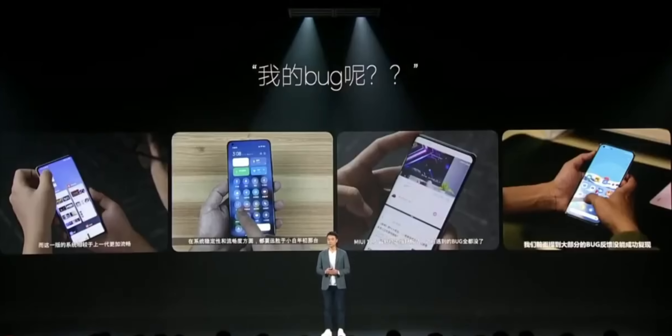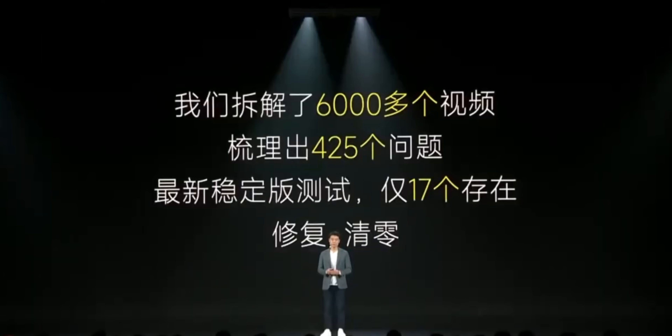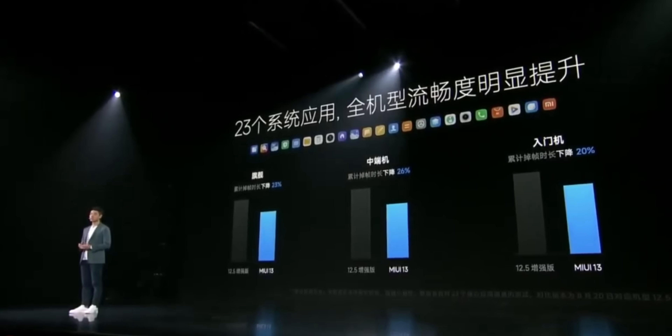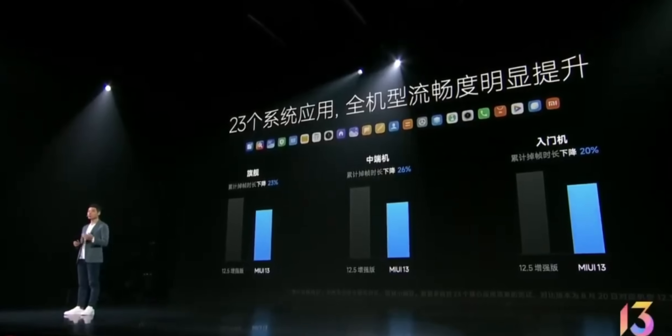MIUI's bugs have been a big issue, and Xiaomi acknowledged it again while launching MIUI 13. Thanks to Google Lens, I know they're talking about how they fixed more than 400 bugs in MIUI over the last few months, and now there are only about 17 bugs in the latest stable version. Hopefully MIUI 13 actually improves the bug situation. Apart from that, MIUI 13 is set to reduce frame drops in budget phones by 52%, in mid-range phones by 32%, and in flagship phones by 15%. The new update also brings better performance in system apps and better memory optimization based on factors like location, time, and more.